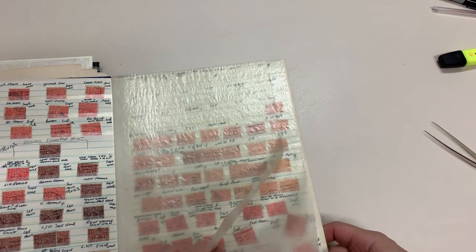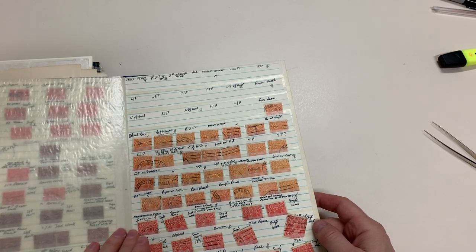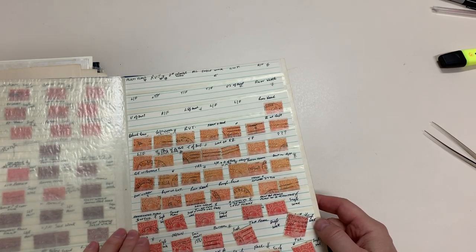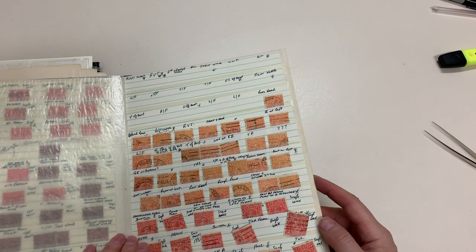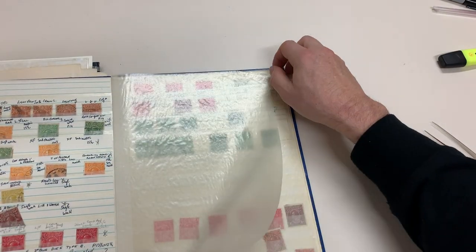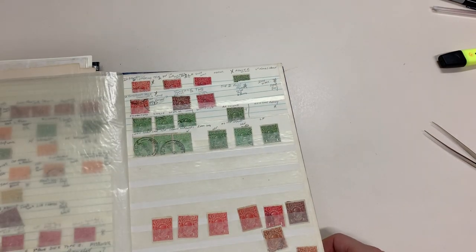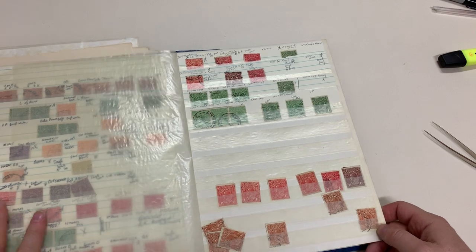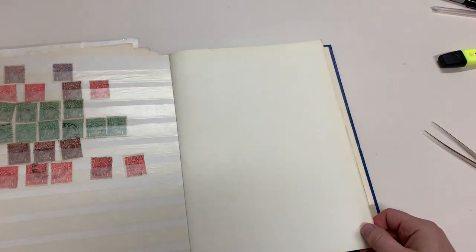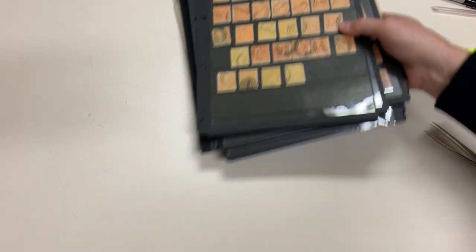There are probably some decent varieties there. We haven't had the opportunity to look at them carefully. And we'll have a look at one more book.